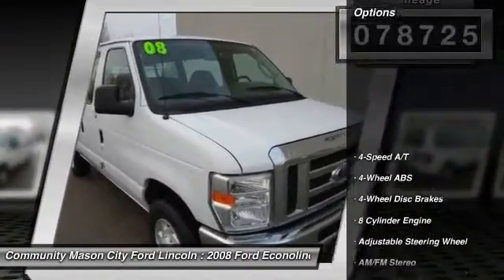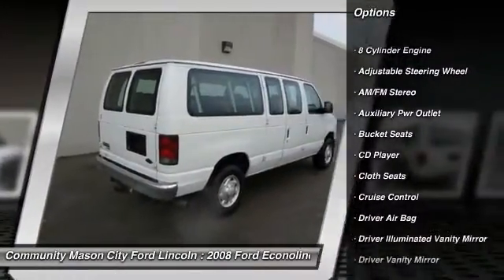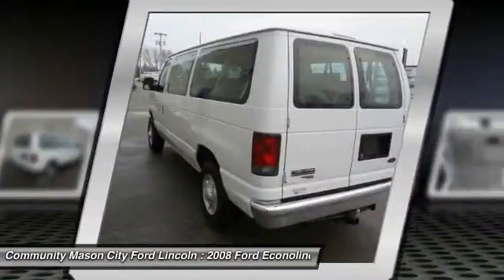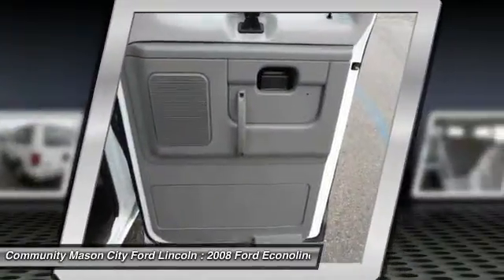Here are some of this vehicle's great options: third row seat, four-wheel ABS, power steering, driver airbag, adjustable steering wheel, front floor mats, cruise control, four-wheel disc brakes, AM-FM stereo radio, and electronic stability control.